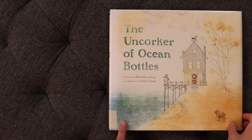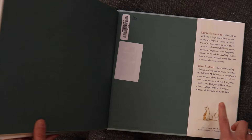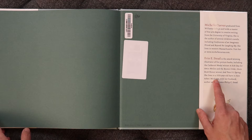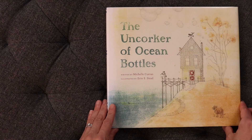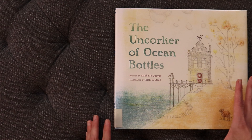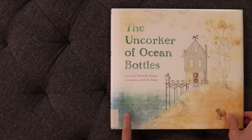'The Uncorker of Ocean Bottles' is written by Michelle Cuevas and illustrated by Erin E. Steed. Erin E. Steed has illustrated 'Sick Day for Amos McGee,' which has been honored with a Caldecott Medal. I'm a huge fan of Steed's work — she has a gorgeous sense of color, and that's no different here. When I saw this at the library it called to me.